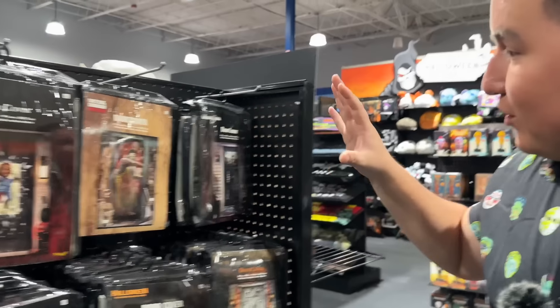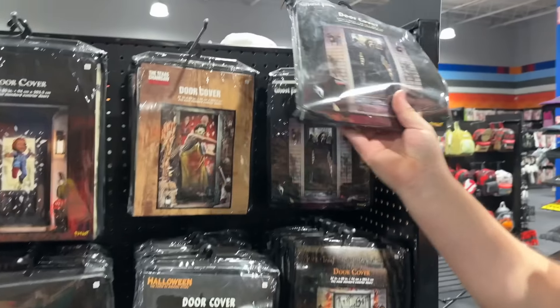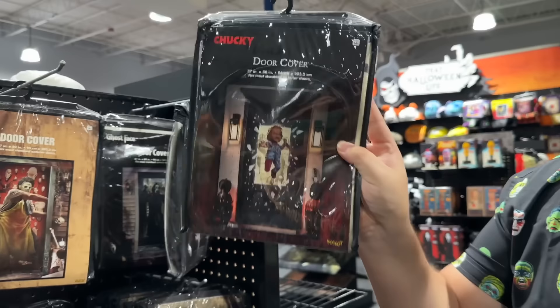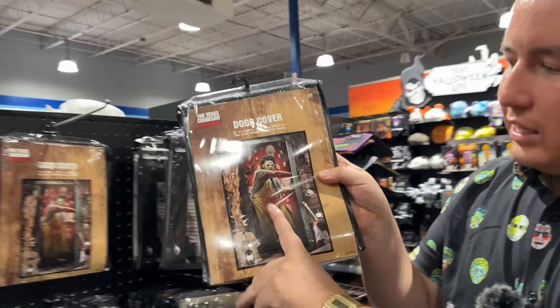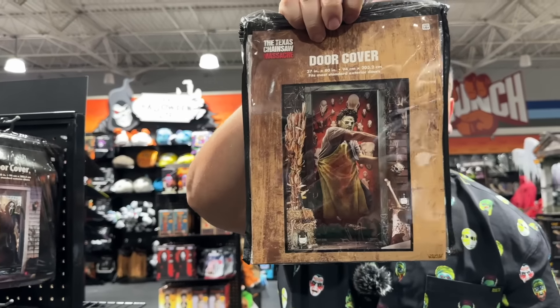Last year I was devastated because I could not find all these door covers — they were like sold out even before October. So I'm picking up Ghostface — that's gonna go on the door. Can't forget about my boy old Chucky — my entire house is gonna be covered in this. Texas Chainsaw Massacre door — I like this, because that's my reaction as soon as I'm done taking a dumpy. I close that door hard and I'm like 'don't go in there, if you want to live.' They got a Gremlins door with all the gremlins going crazy.